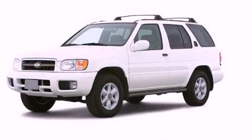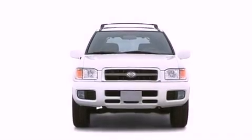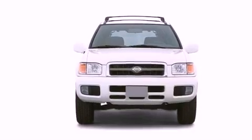This is a 2001 Nissan Pathfinder for when safety, size, and space are of importance.